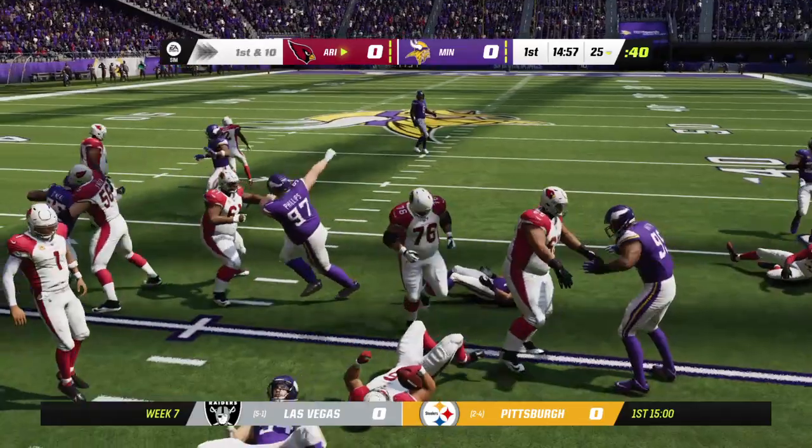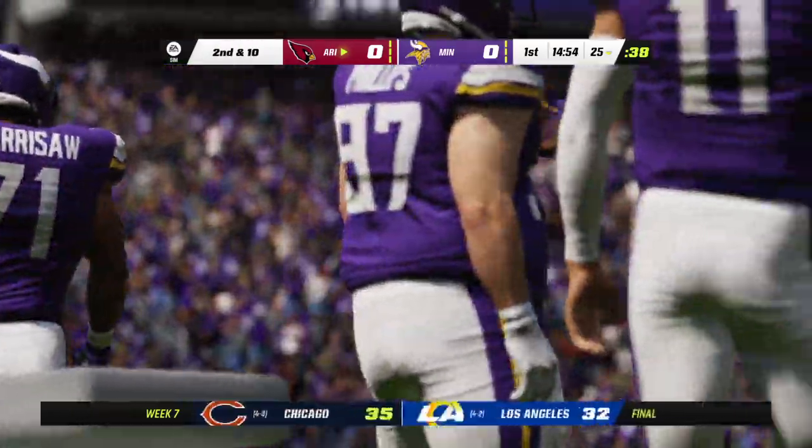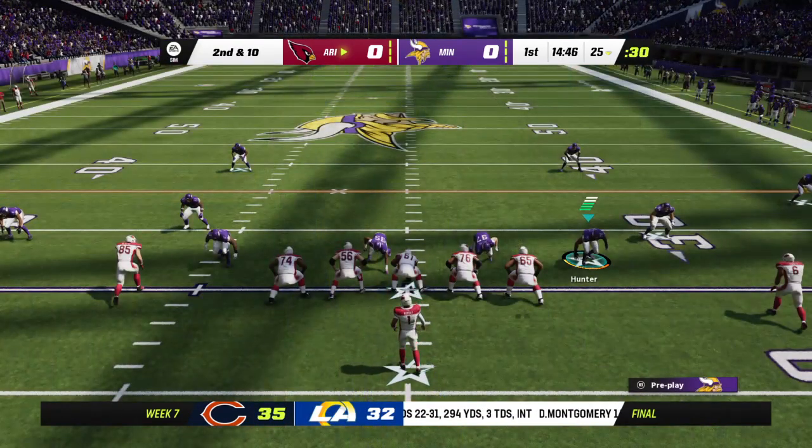First carry for James Conner, and not the start he was hoping for as he'll maybe get back to the line of scrimmage — that's it. Call it no gain on the game's first play, and it's second down now.